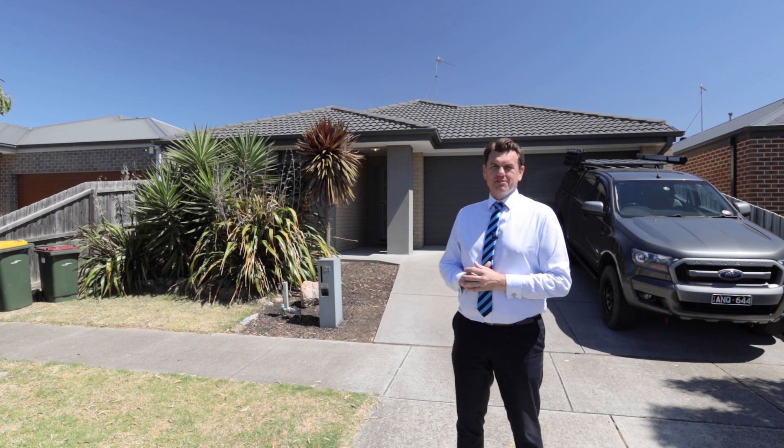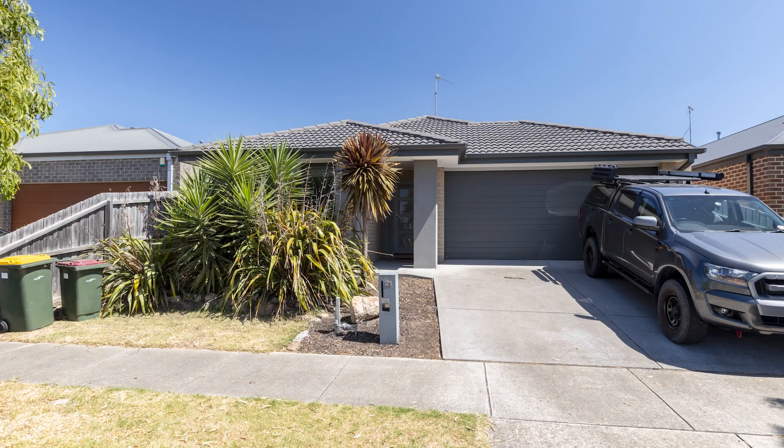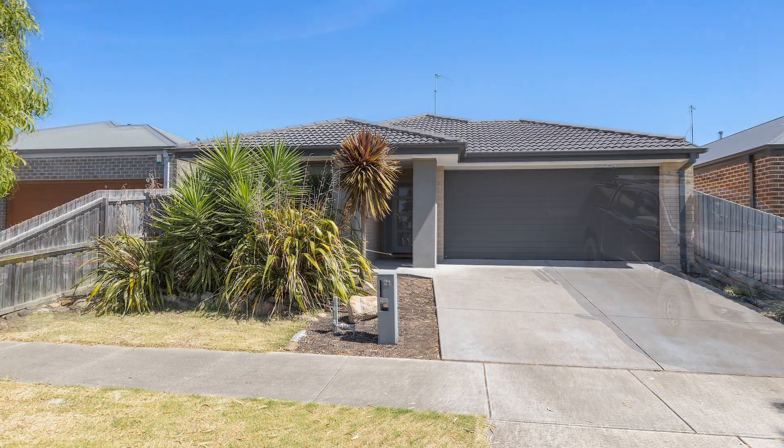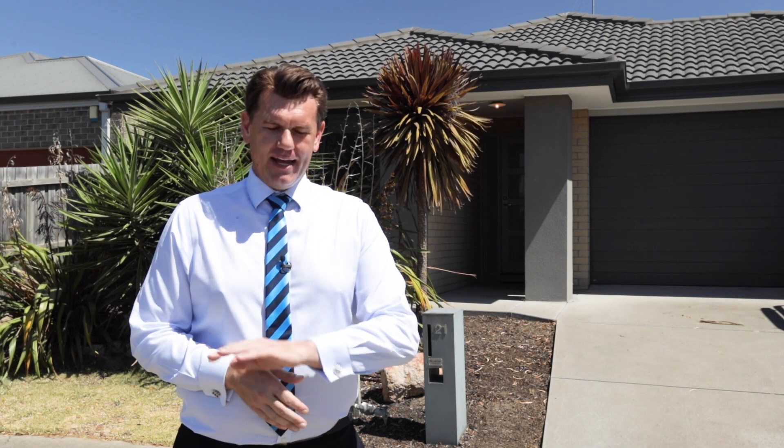It goes without saying that the first thing someone sees when they pull up out the front is the front facade. So bins out of sight, out of mind, and cars out of the driveway. For bonus points: wash the windows, take care of any cobwebs outside under the eaves and in your entertaining area, and dust off the skirting boards. We hope these tips have been helpful — as always, if you have any questions please don't hesitate to reach out.